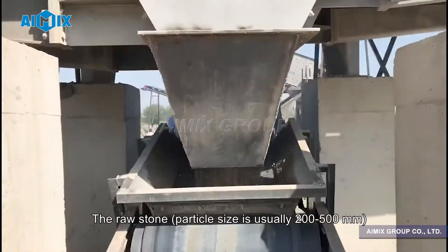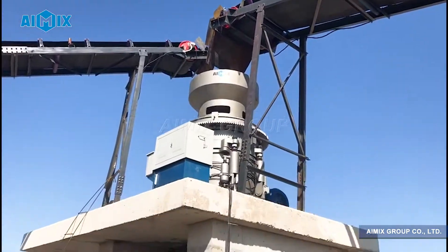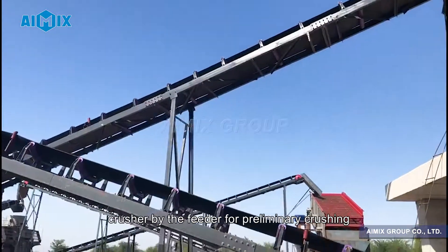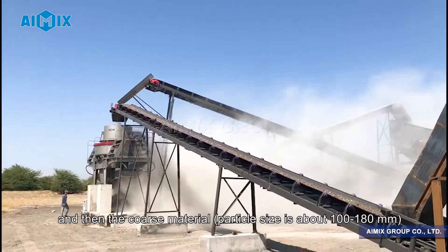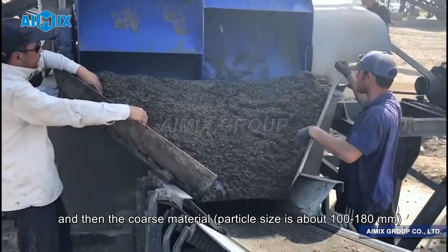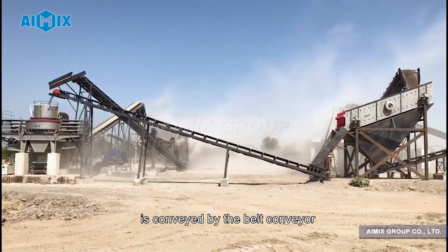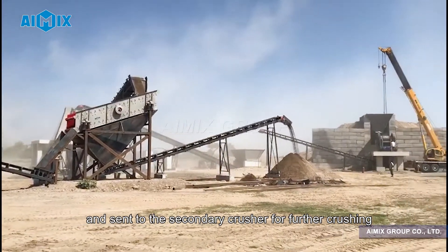The raw stone, with particle size usually 200–500 mm, is uniformly sent into the coarse crusher by the feeder for preliminary crushing. The coarse material, with particle size about 100–180 mm, is then conveyed by the belt conveyor and sent to the secondary crusher for further crushing.